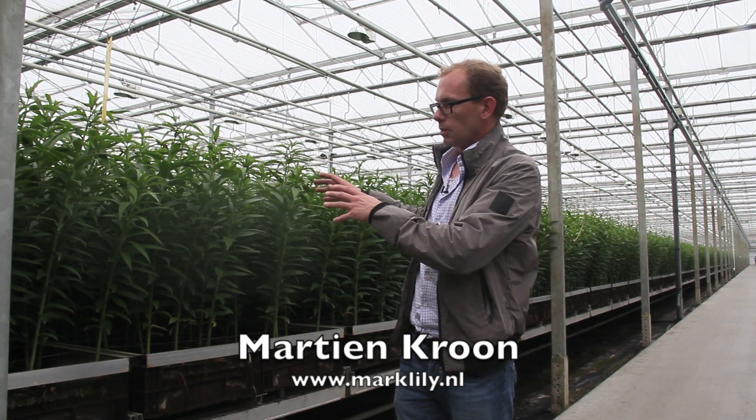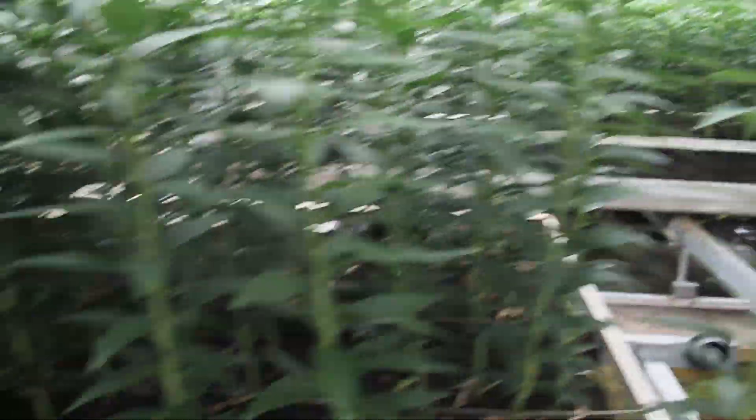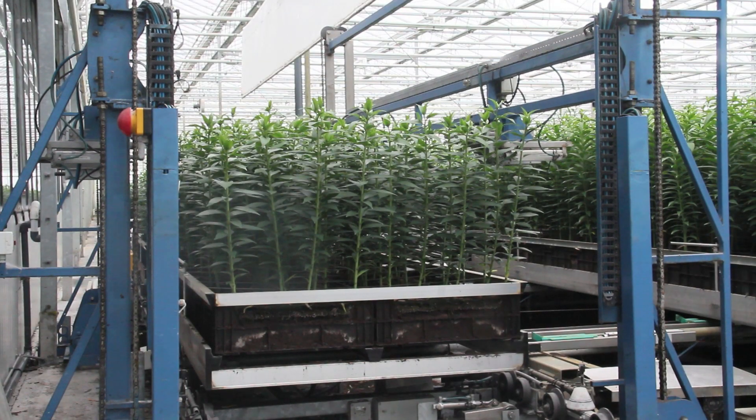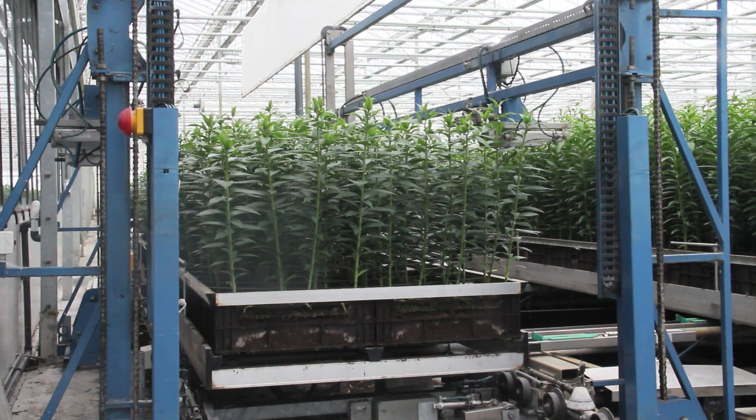This system moves the lilies around on aluminium boxes from planting to rooting to sprouting to the final cutting stage.